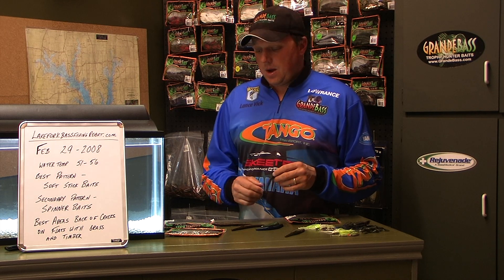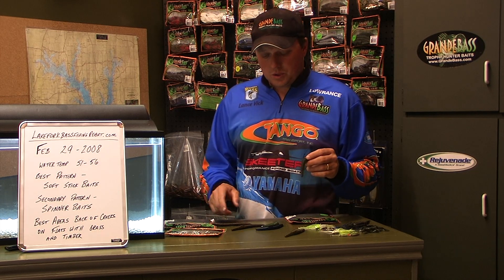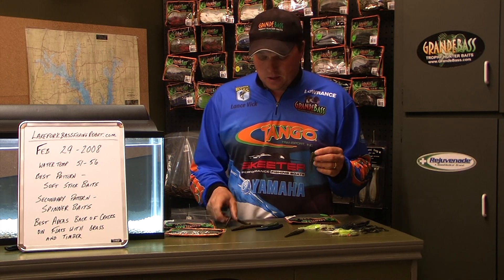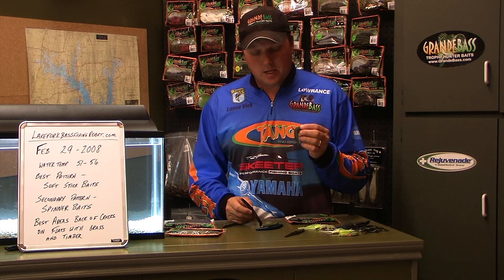My primary technique right now is soft stick baits. I use 3 basic ones: the Honcho by Grandi Bass, the Grandi Stick, and the Rattlesnake. Now the Rattlesnake has been the star.